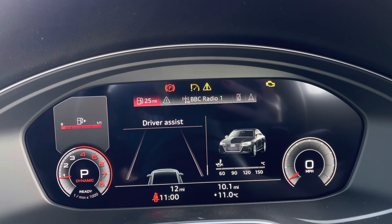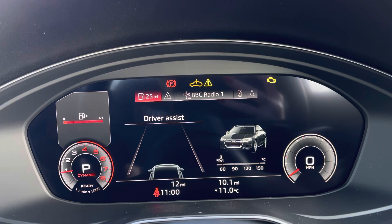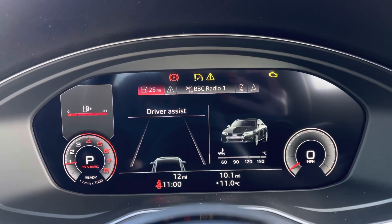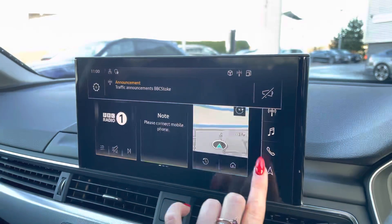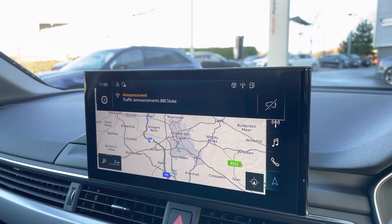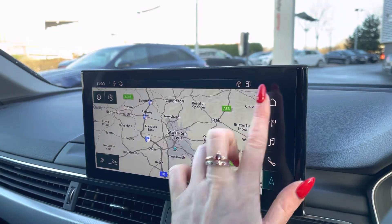Here we have the Audi virtual cockpit showcasing the navigation, as well as the driver assist, radio and telephone connectivity. Here is the touch screen MMI display where we can also access the MMI navigation. Here we have the interactive map view which provides fantastic directions.